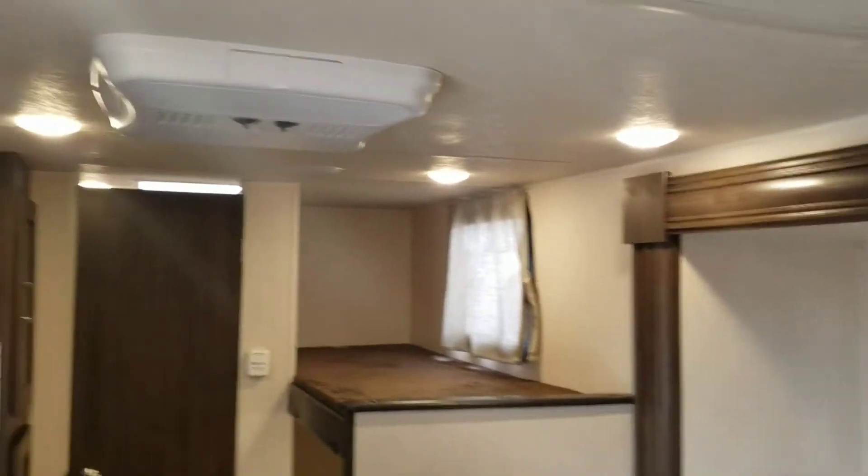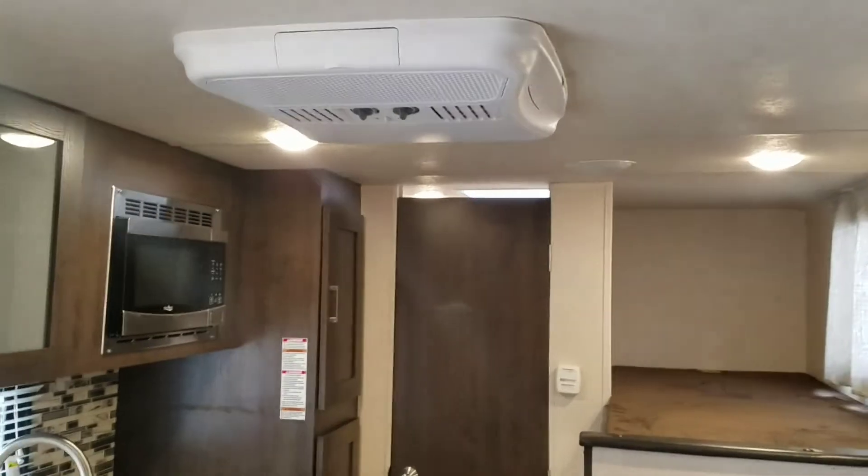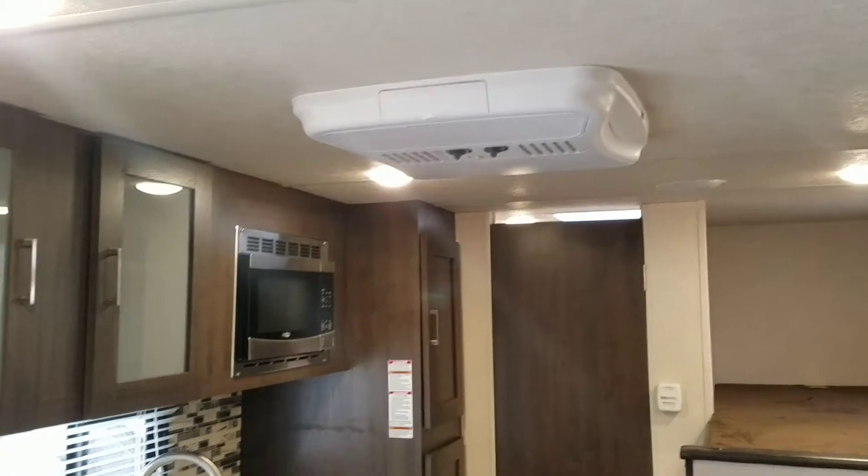That's all LED lights throughout on this one. Another nice thing is the 13,500 BTU air conditioner — that's the same air conditioner they're using on 30-foot trailers, so it'll do a great job of keeping this cool.